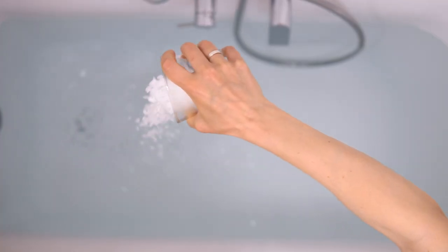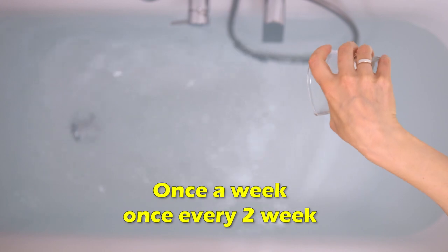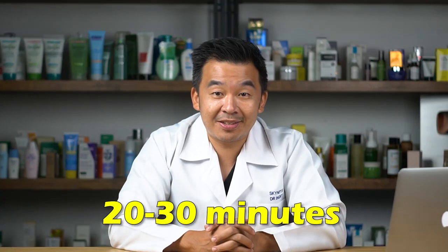This means that if you're suffering from dry skin, atopic dermatitis, or eczema, you could bathe in Dead Sea salt roughly once a week or once every two weeks. Make sure the concentration is not too high — roughly between five and ten percent — and soak for about 20 to 30 minutes. Once you're out, you can rinse with regular water or simply dab dry, and you can expect your skin barrier to improve tremendously.